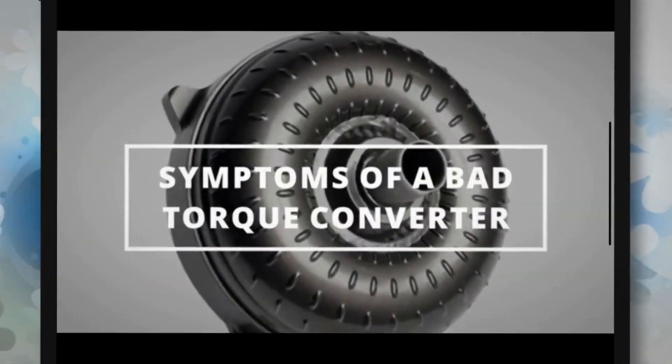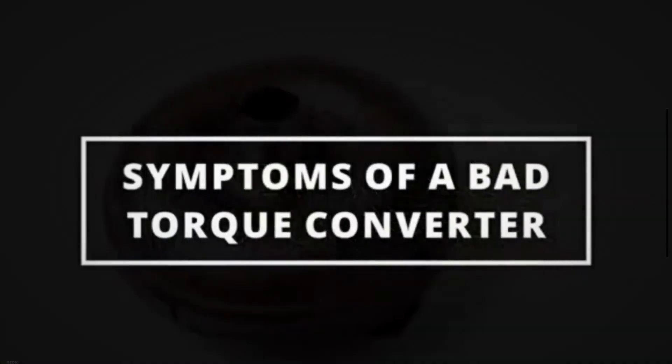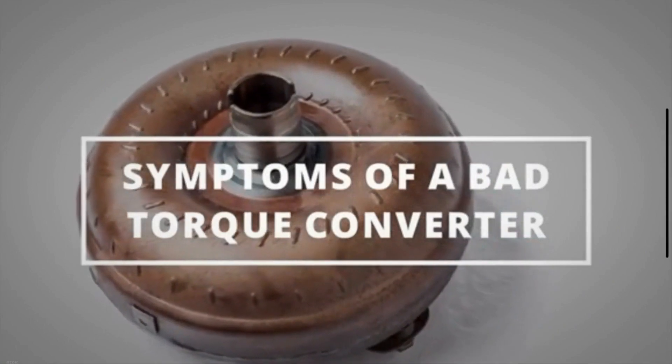Welcome to Mechanical Boost. Today we are going to learn the symptoms of a bad torque converter.